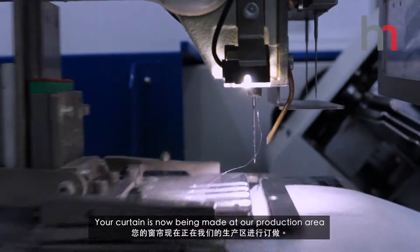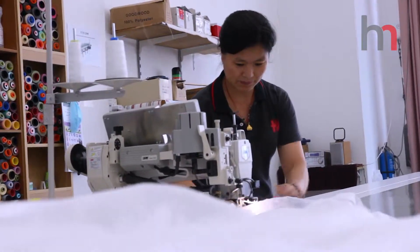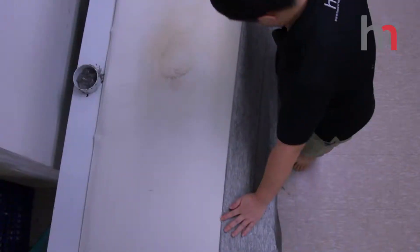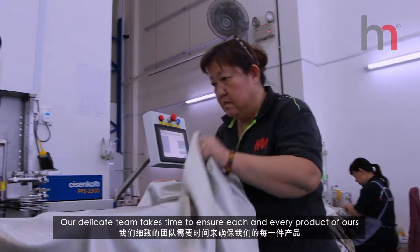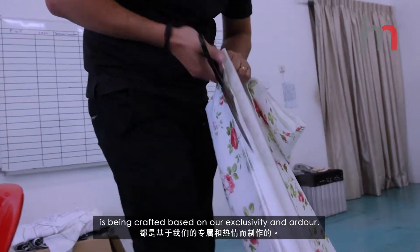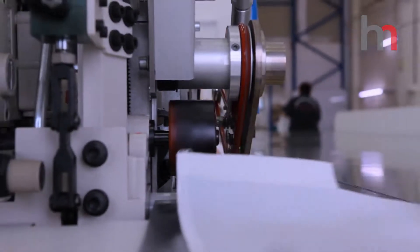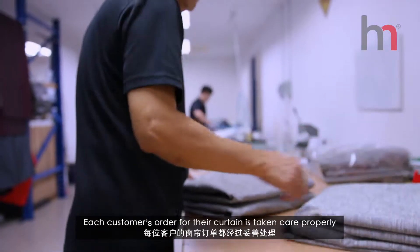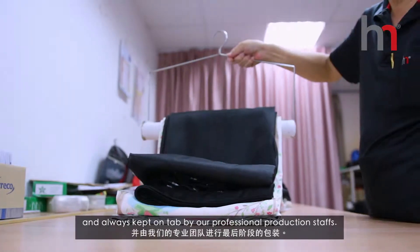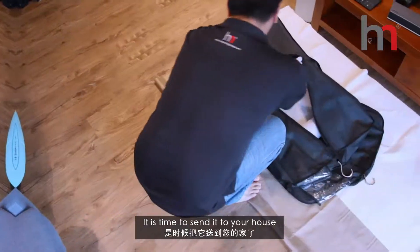Your curtain is now being made in our production area. Our delicate team takes time to ensure each and every product of ours is being crafted based on our exclusivity. Each customer's order for their curtain is taken care of properly and always kept on track by our professional production staff. It is time to send it to your house.